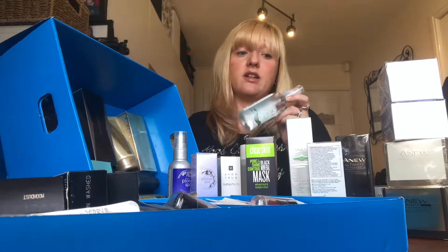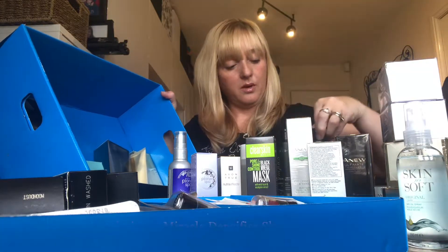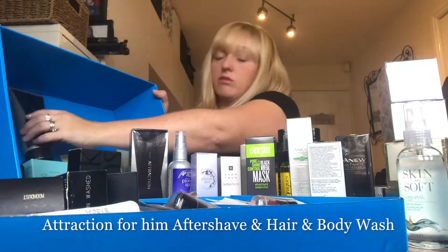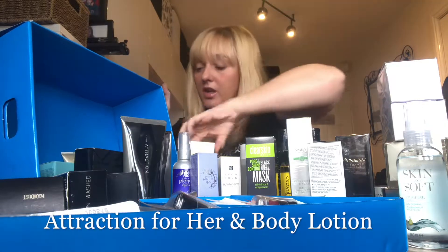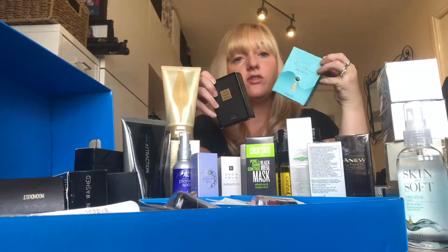We've got the Miracle Defense shampoo and conditioner and a moisturizing serum spray for your hair. Last but not least in this section, we've got some perfumes and aftershaves: Black Suede aftershave, Attraction aftershave with a hair and body wash, Attraction for Her with a body lotion, Far Away perfume, and Little Black Dress — a long-standing favourite — and Far Away is a recent new release.